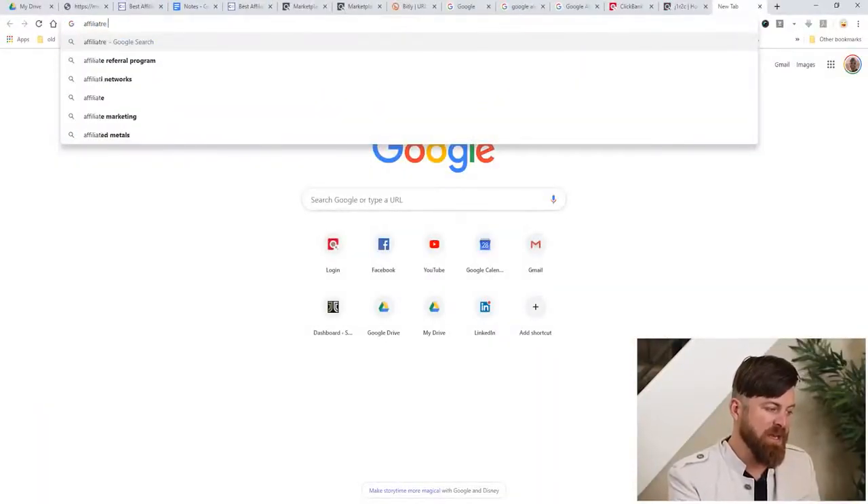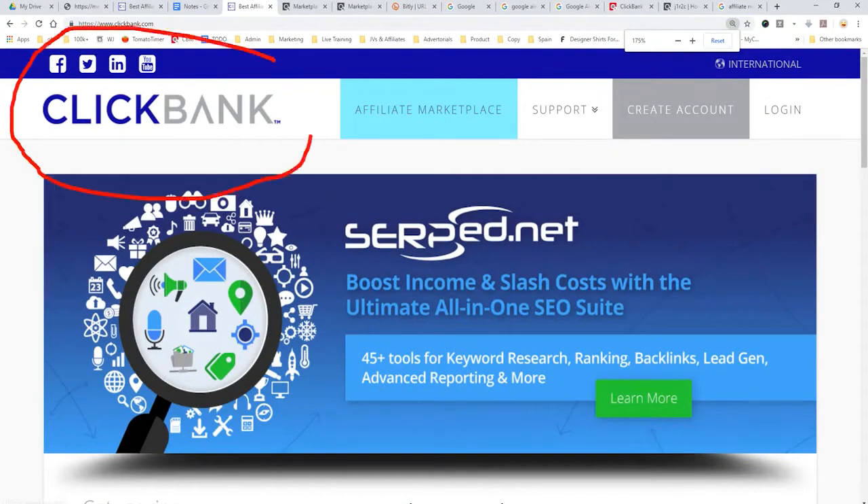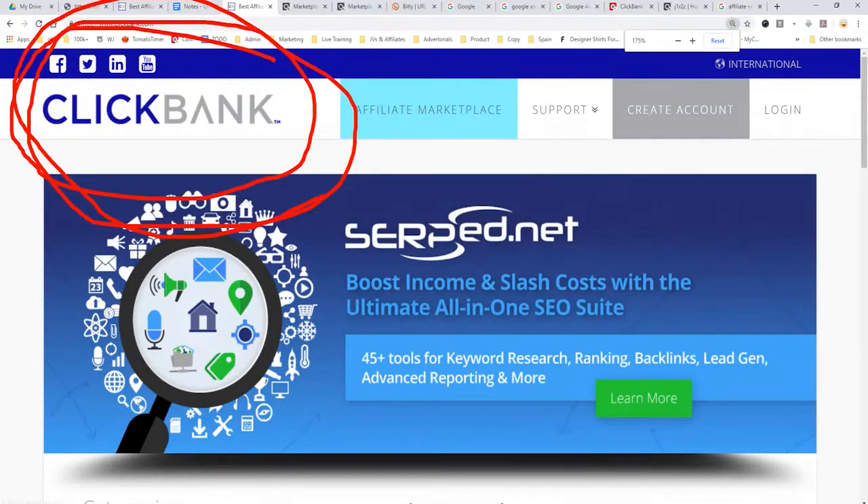The first thing we're going to do to make money is sign up with what's called an affiliate network. There are plenty of affiliate networks around the world, but I'm going to show you one of the easiest ones that will approve you literally today. Unless you're from Nigeria or Bangladesh — they don't work with those countries. Everyone else can sign up for ClickBank, and they will get you approved same day so you can start earning money.